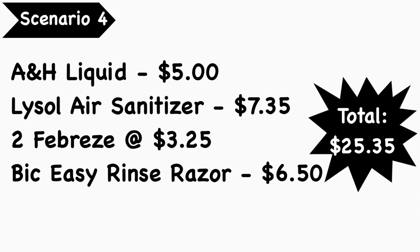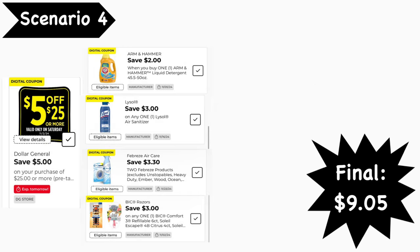Scenario number four: pick up the Arm & Hammer liquid detergent at $5.00, Lysol air sanitizer at $7.35, two Febreze products at $3.25 each, and a BIC EasyRinse razor at $6.50. Your total is $25.35. Digital coupons needed: the 5 for $25, $2 Arm & Hammer, $3 Lysol air, $3.30 off two Febreze, and the $3 BIC. Final cost is $9.05.